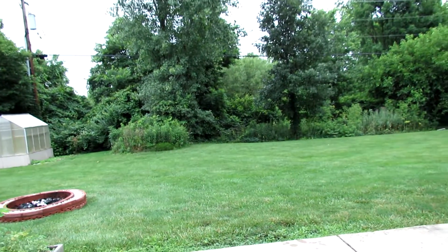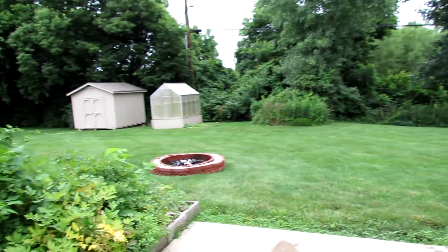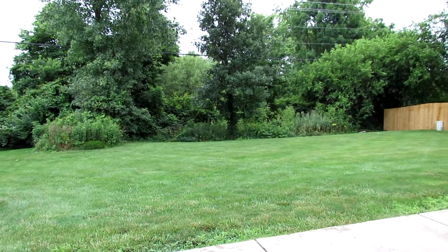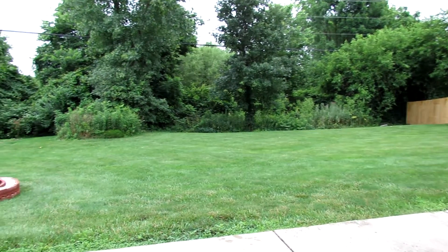Before we go inside, I wanted to show you the backyard real quick. No rear neighbors — there's nothing but wilderness, trees, and vegetation behind this home. Very private back here.